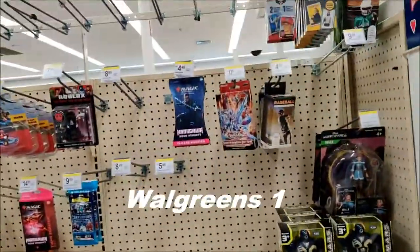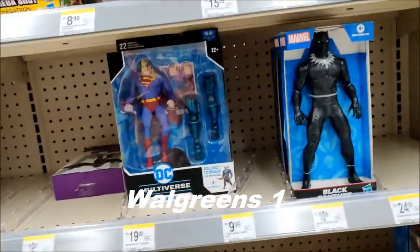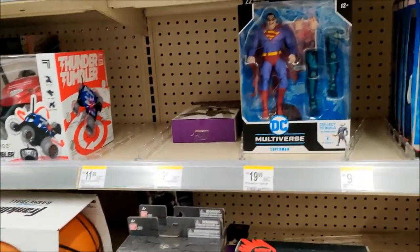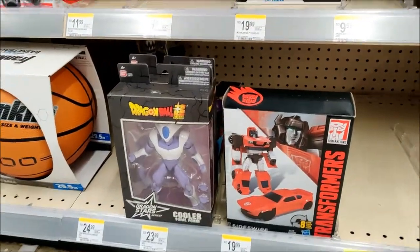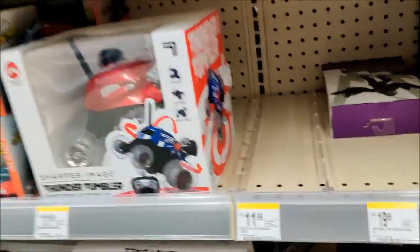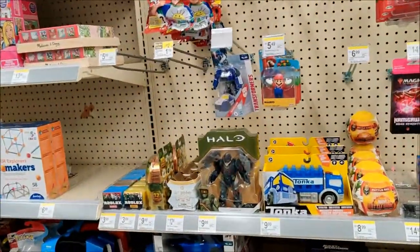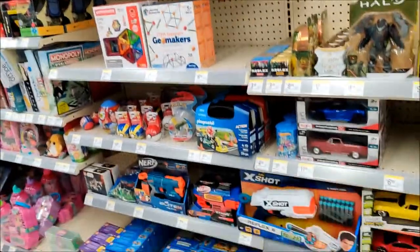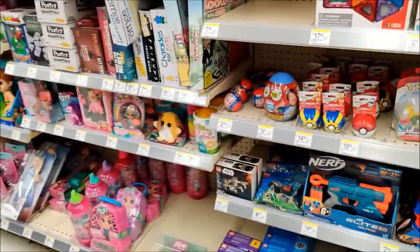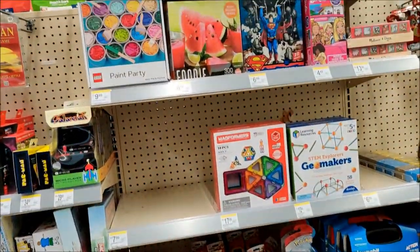Alright, we are in the figure aisle. We have Belle, some robots, some basic Marvels, some Dragon Balls, Transformers, G.I. Joes, some DC Multiverse, some Power Rangers, a Halo figure. What we do not have is any Black Series. Got some Lego sets, Nerf guns, Playmobil even.